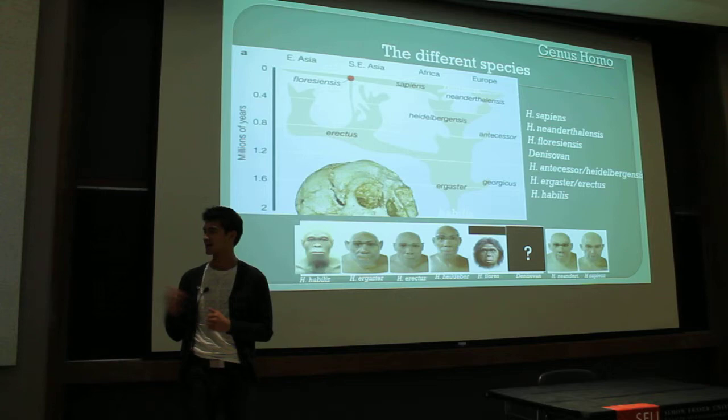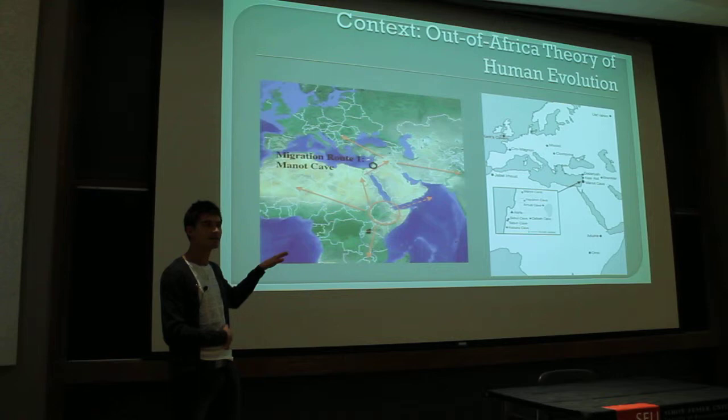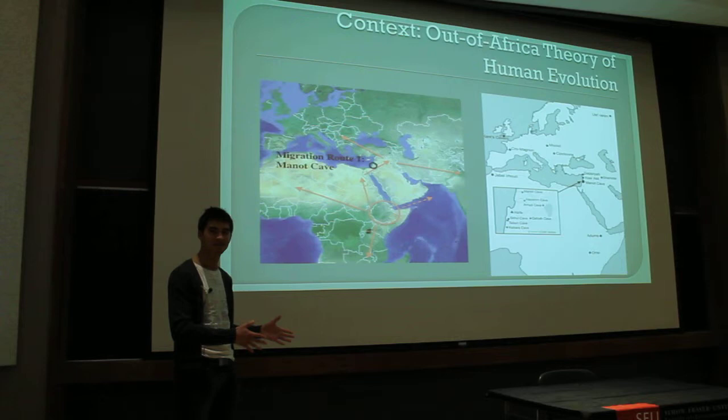There are actually two waves of modern humans, and we're looking at the second wave. Here's a diagram of Africa, and you can see Manon Cave on the right-hand side. These arrows indicate the out-of-Africa hypothesis of human evolution. Under this theory, there are more or less four significant waves of people leaving Africa. The third wave was modern humans, about 100,000 years ago, and the fourth wave was super-modern humans — the difference between Homo sapiens and Homo sapiens sapiens.